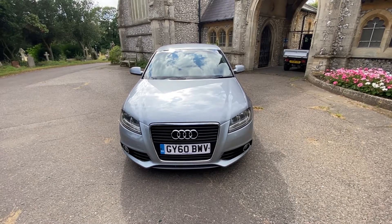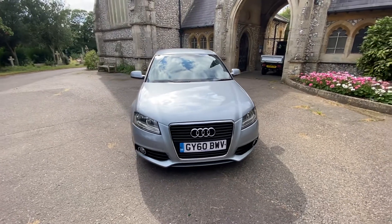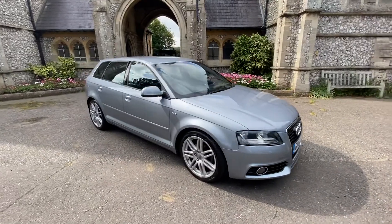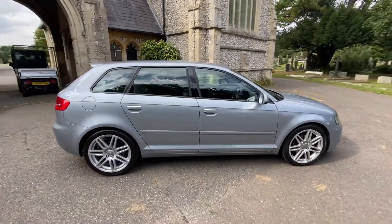Here we have a lovely example of an Audi A3 Sportback 1.6 diesel automatic, finishing metallic silver with a blue tint. It's a beautiful car, six months warranty included, finance options available.